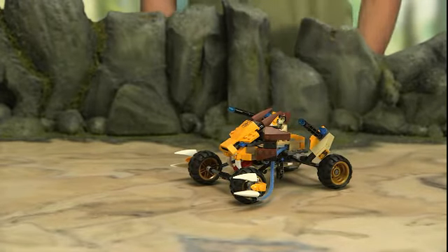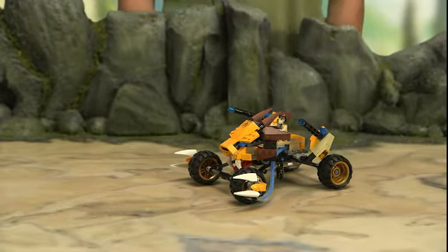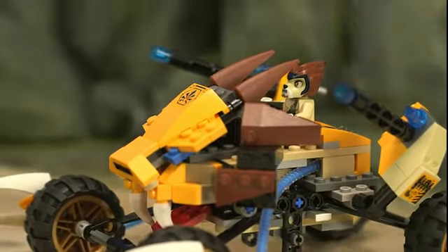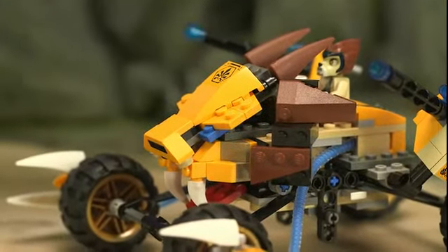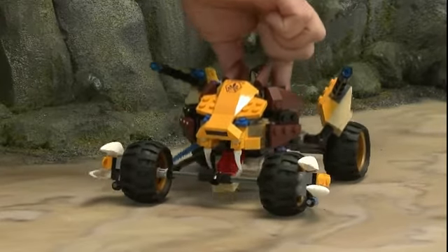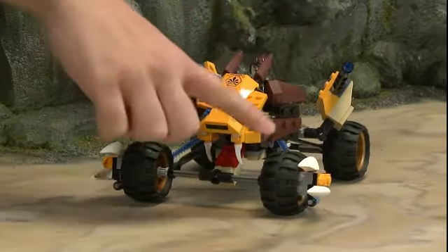He really enjoys modifying his vehicle and speeding around with it in the land of Chima. Here we have Lennox behind the controls. I managed to design this fierce-looking lion head in the front of the vehicle. The vehicle has some really cool suspension and four huge balloon tires.